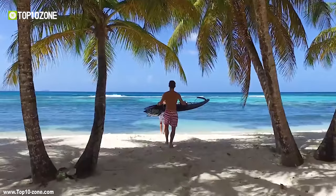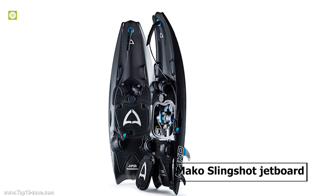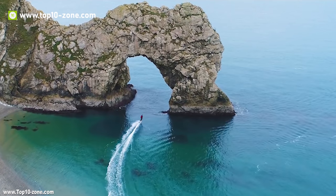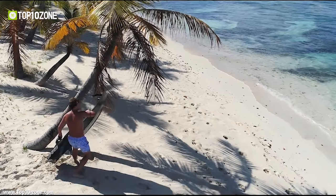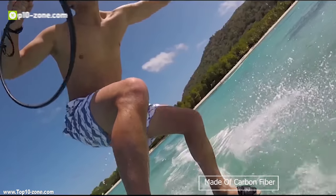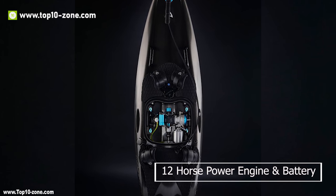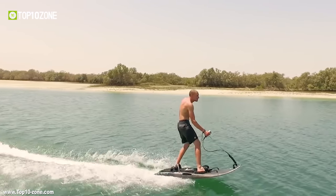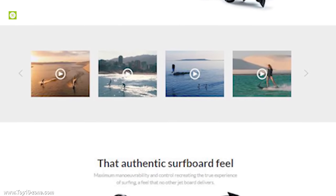Surfing depends on nature's will and you can't fabricate swell whenever you want. Introducing the Mako Slingshot Jetboard, an innovation in watercraft that gives you an authentic surfboard feel even when the waters are flat. The Mako Slingshot is perfectly balanced to deliver outstanding stability and control, making it easier than ever to jump on a board regardless of skill level. It is made of carbon fiber, features an authentic surfboard shape, a 12hp engine, and a battery with increased protection. The Mako board starts with just a push of a button and can jet up to 34 miles. It will cost you under $9,500 and can be ordered online.